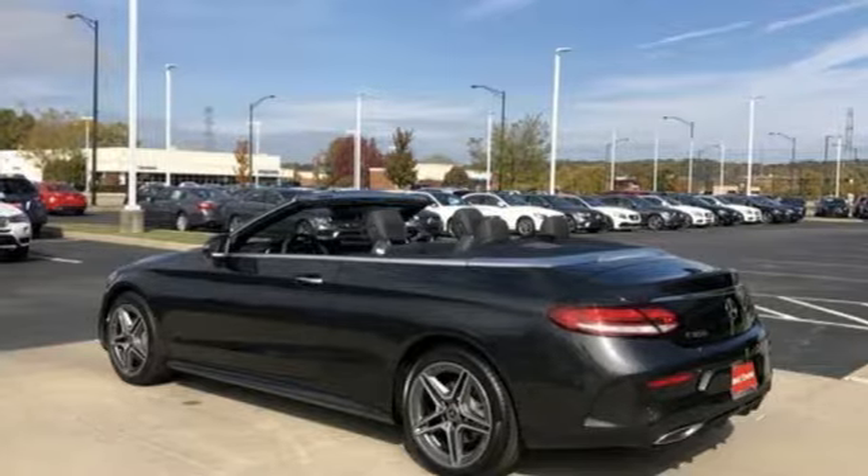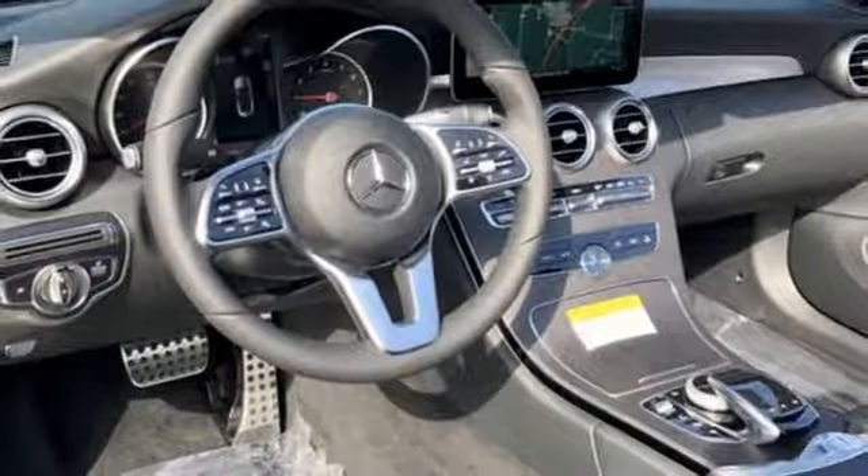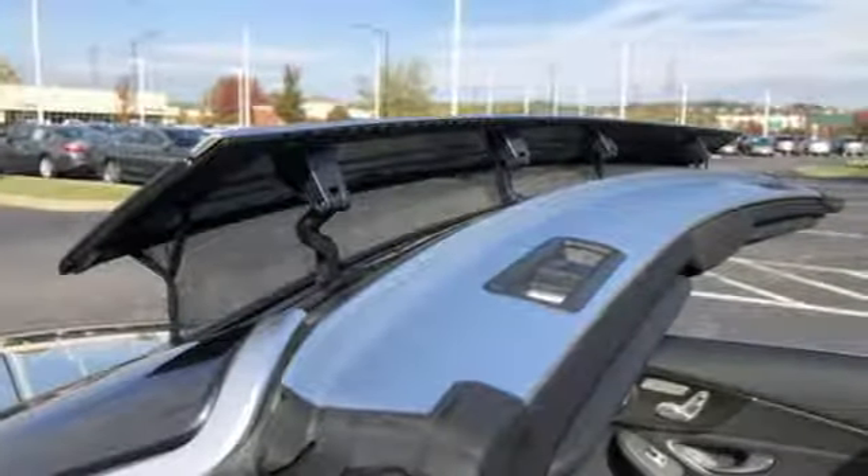Power tilting steering column, automatic transmission, power convertible roof, gas pressurized shocks, and an intercooled turbo inline four-cylinder engine.